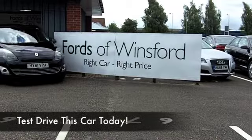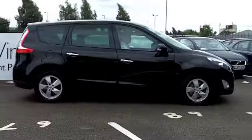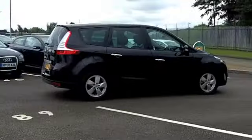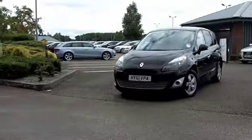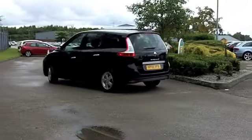How about this Grand Scenic? This really does have a lot of ingredients which are very nice, including built-in satellite navigation and a very comfortable half leather interior. This is not going to hang around for long.